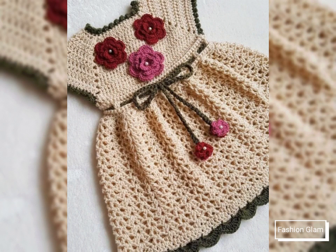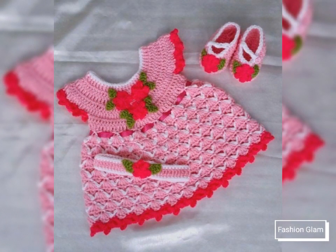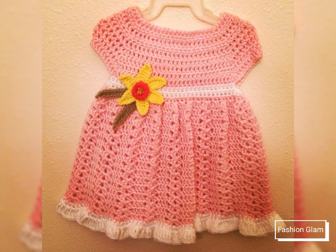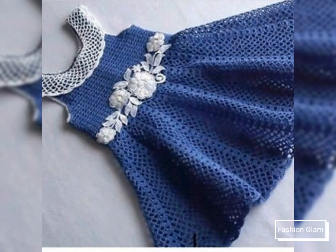Here we are showing you different types of handmade crochet toddler girls summer dressy design ideas and dress pattern ideas 2022. In this video you will find different types of baby girls summer dresses collection. I hope guys that you are going to love this awesome and beautiful collection.